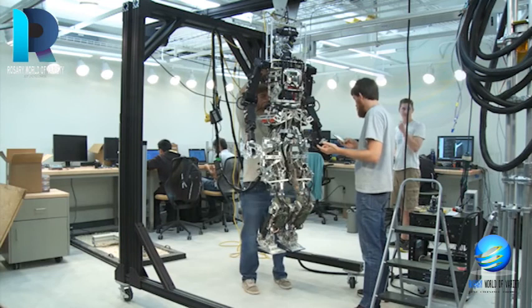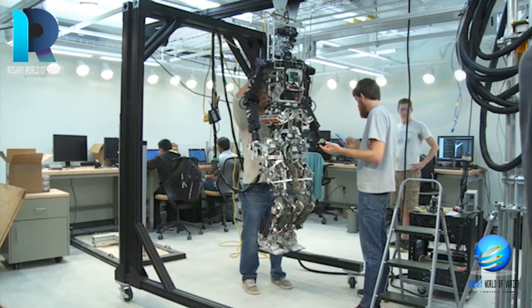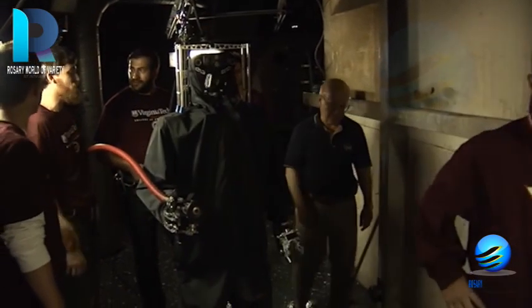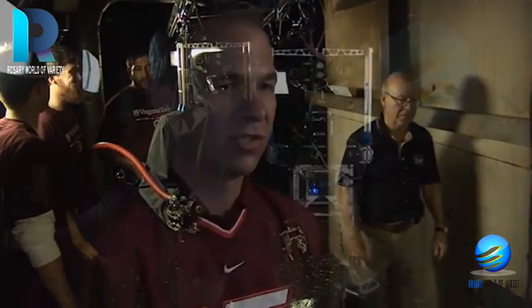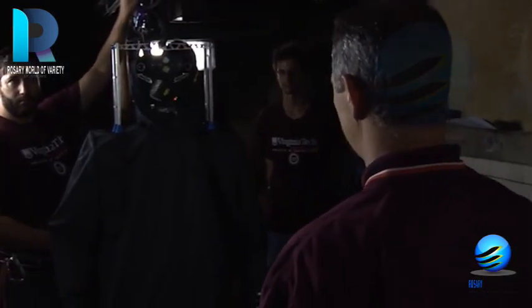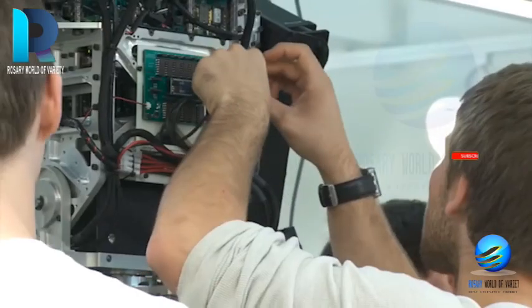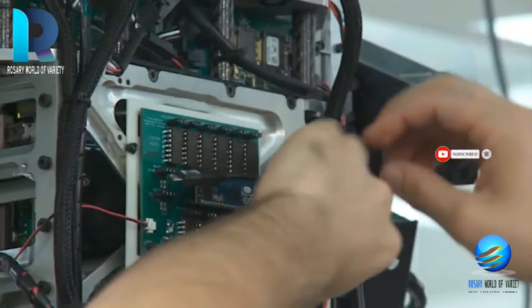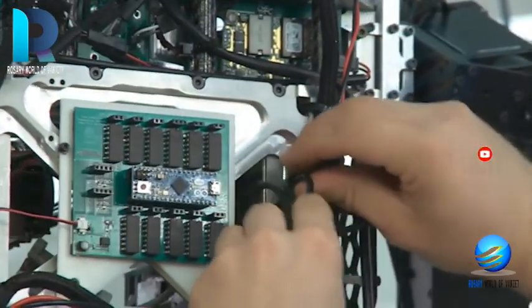SAFFiR's exclusive mechanism design is equipped with a superhuman range of motion to maneuver in complex spaces. The ultimate objective is to work in tandem with Navy officers and not replace them. It consists of infrared stereo vision sensors and a rotating laser that enables the robot to see through dense smoke.